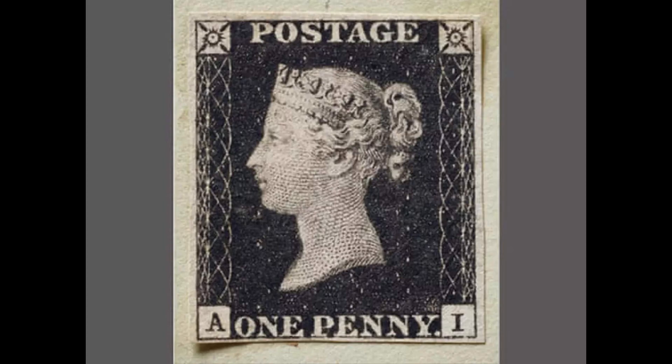This dates back to the 16th century. This is the story of the postage stamp.